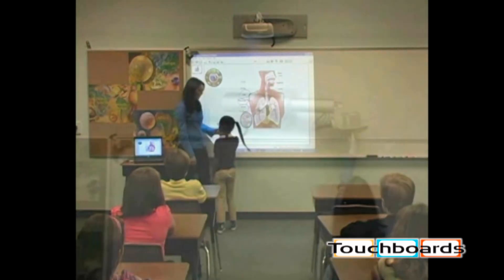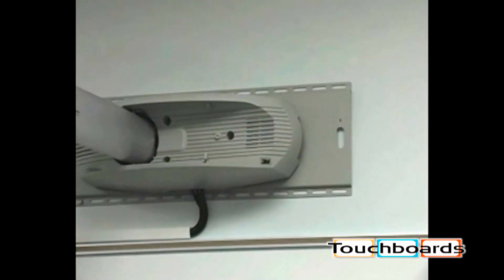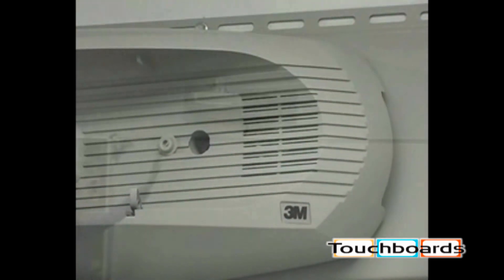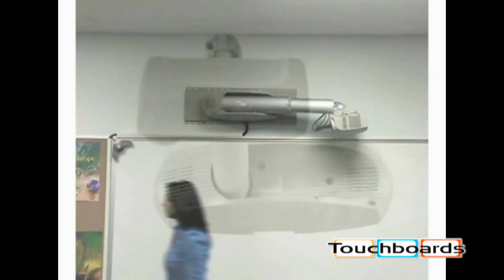Based on the input of teachers and classroom technology directors, the folding wall mount with speakers was designed to be the perfect projection system. The 40-watt speakers deliver quality sound for small or larger classrooms, and the folding wall mount allows the projector to be easily moved out of the way when not in use.